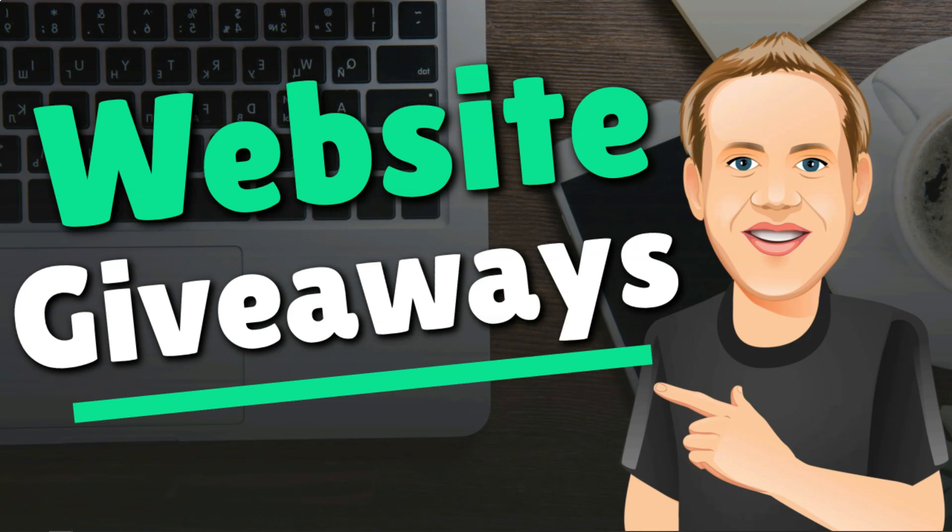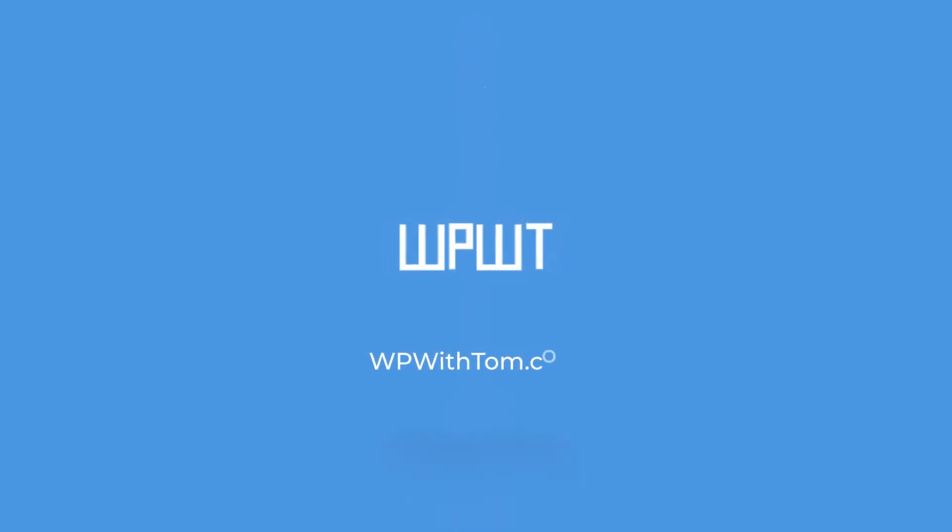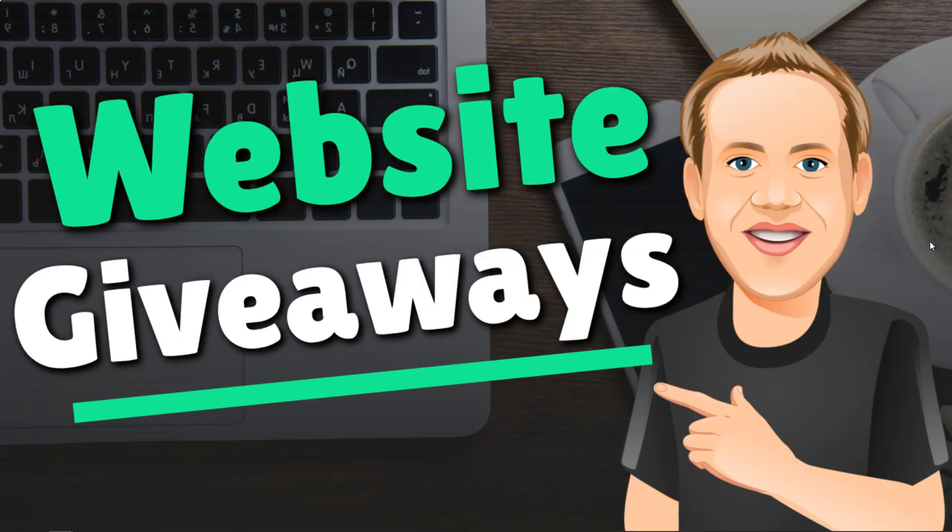Hey, it's Tom from WPWithTom.com, and in this video I'll be showing you how to set up a website giveaway on your WordPress website. I've done a few of these giveaways on my website before, and there can be numerous benefits from doing them. They can help you grow your email list, your social media following, and even help you drive traffic to your website.